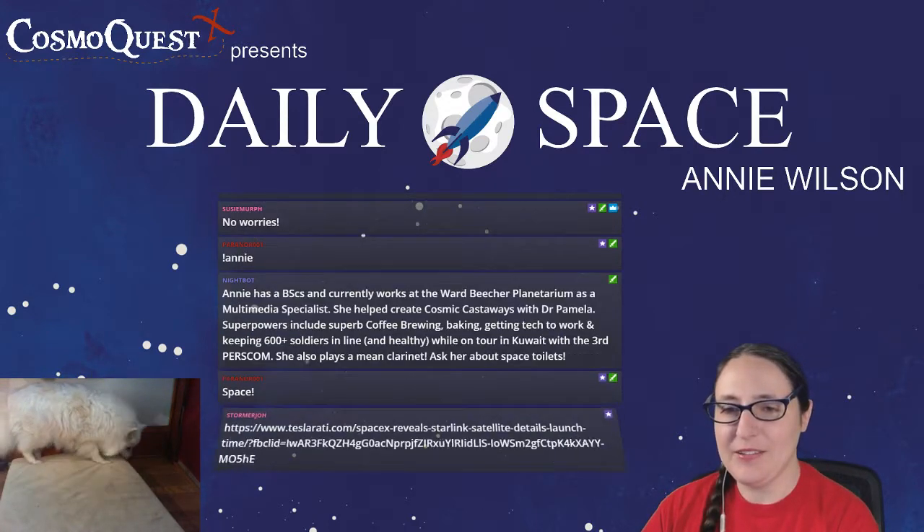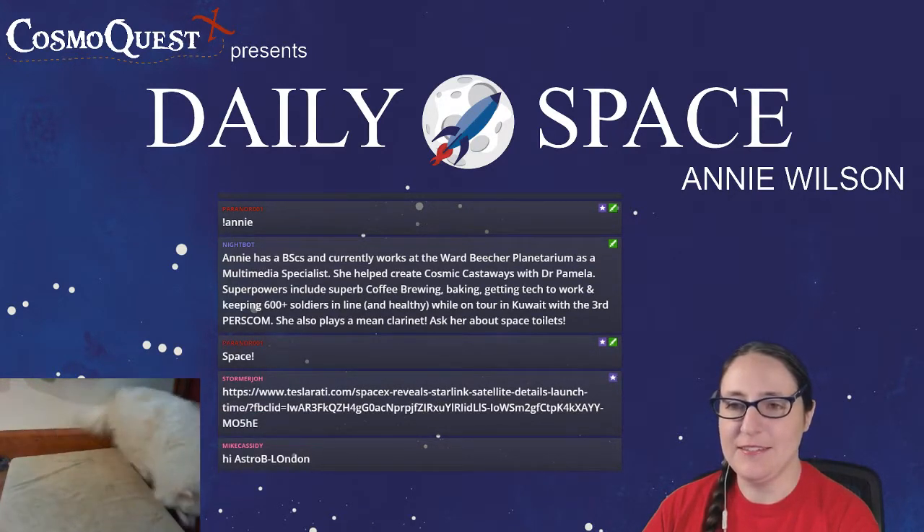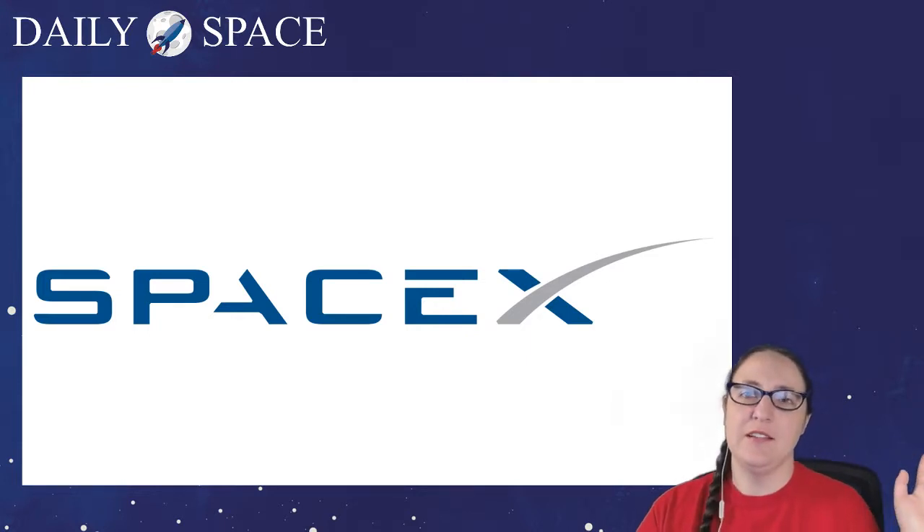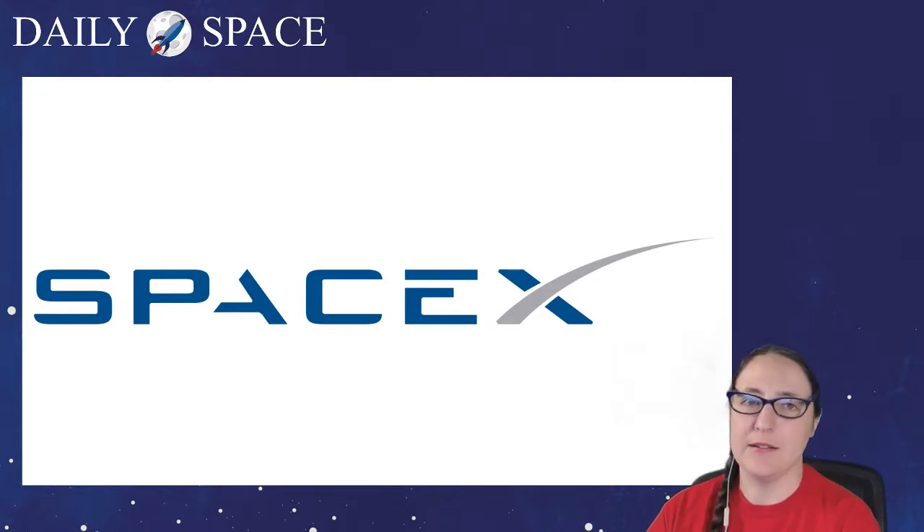First up, as always, because everybody's already asking about it, is the launch tonight. There are a bunch of launches this week, between now and next Wednesday, but this is the launch everyone's really excited about. Technically, going by UTC, it's tomorrow — May 16th at 2:30 a.m. UTC. For those of us in the Americas, it'll be May 15th at 10:30 p.m. East Coast, or 7:30 p.m. West Coast. The launch window is 90 minutes — not instantaneous — so it could go up exactly at 10:30 p.m. or closer to midnight Eastern.